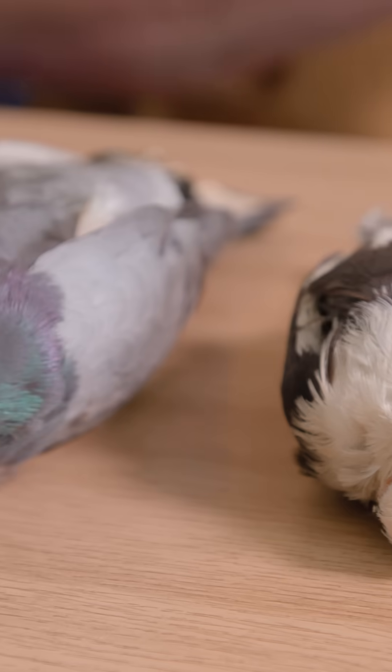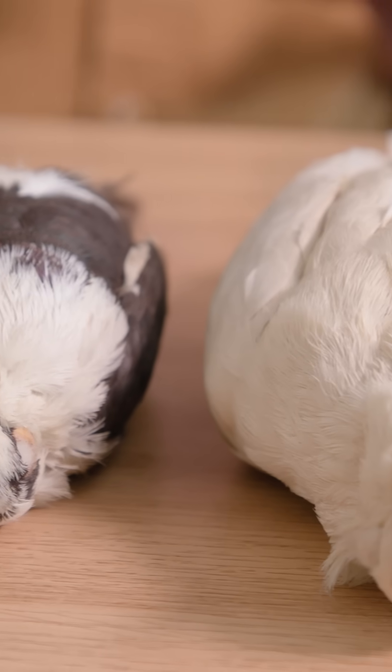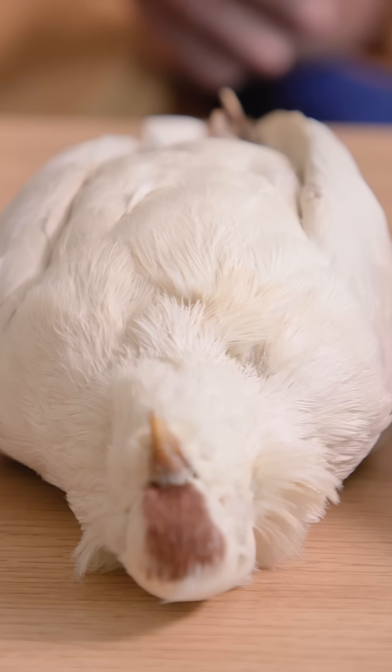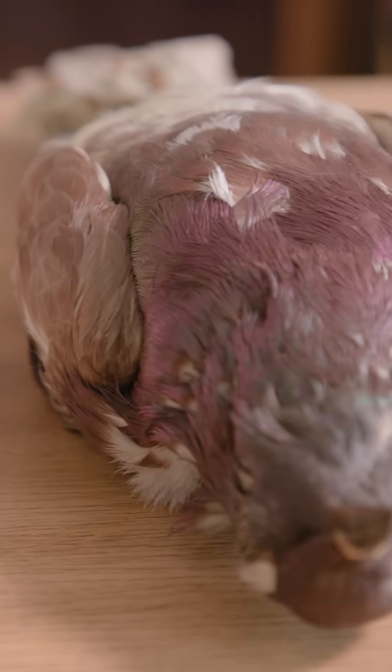So how long have they been in the collection? He donated them to the museum in 1867, but many of those were collected far before that. Some of them are probably about 200 years old. Wow, that is incredible — they look in incredible condition. Well, not too bad to be honest. You're doing a really good job. I try to, yeah.